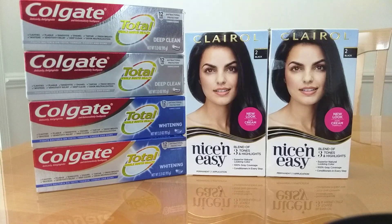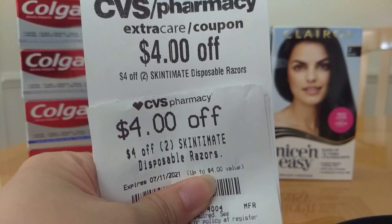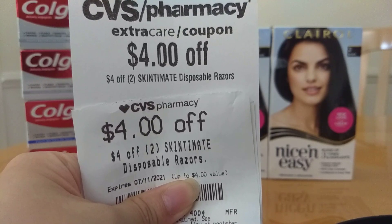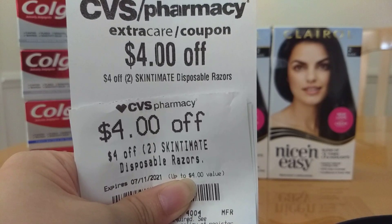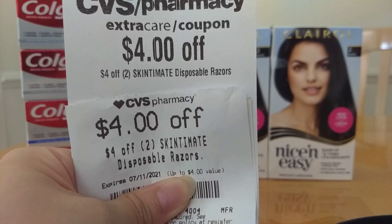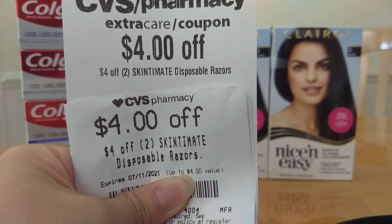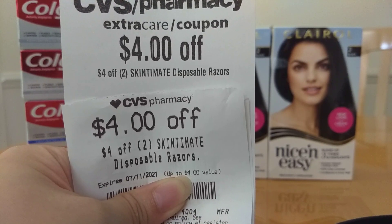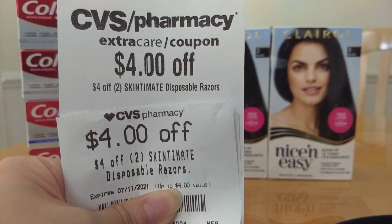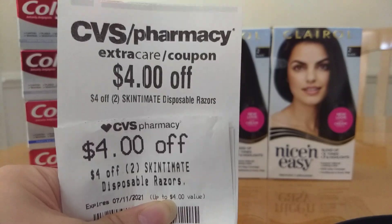I may have to go back because I did not print all my CRTs — I want to extend the expiration date. The first deal I'll go back for is the Skintimate. I have two of the same CRTs, so I'll combine them and get two of the razors. They were BOGO 50% off, and when you spend $15, you get a $5 Extra Buck. There's also a $4 off 2 manufacturer digital. If you find the Skintimate disposables in vanilla or coconut priced at $9.99, buy two for $14.98. Use two of the $4 off 2 CRTs and the $4 off 2 digital — you'll pay $2.98, get back a $5 Extra Buck, and it'll be free with a $2.02 moneymaker.